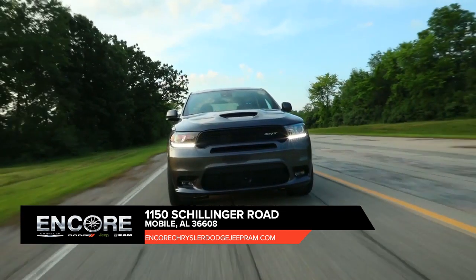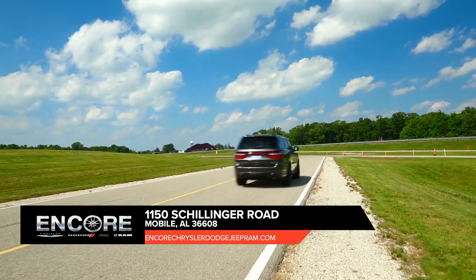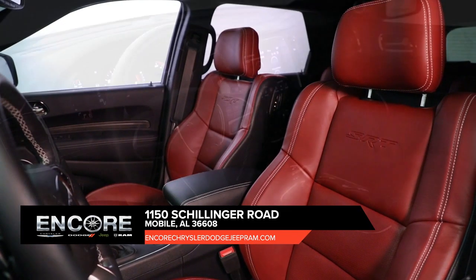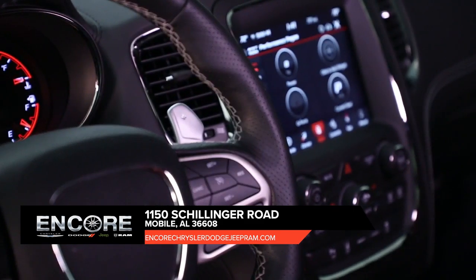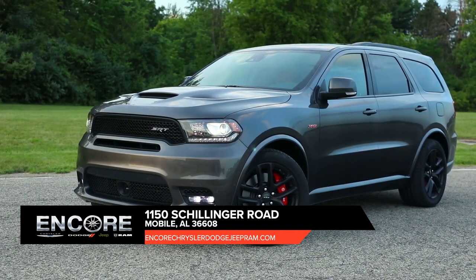The Dodge Durango is rugged enough to handle any adventure you seek. It's also refined enough to make that search a comfortable one, with features like available leather trim. The Dodge Durango packs a full-size punch with state-of-the-art features that could make any home entertainment system jealous. So put it to the test, and then test it some more.